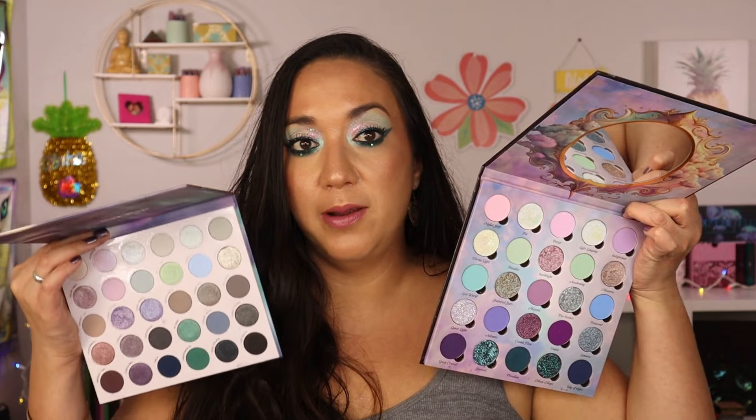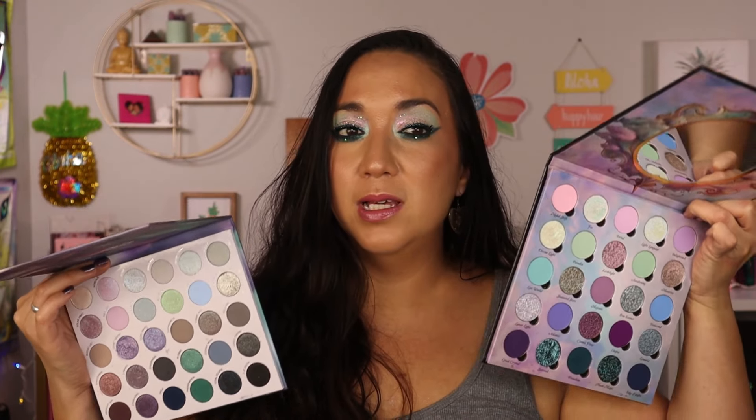ColourPop's Aurora Strut palette is next at the lower end. ColourPop doesn't have my favorite formula — good for the price, but I'd rather reach for indie palettes. This one has beautiful dusty lavenders, cool tones, and grays, but I have so many indie palettes with this color story — like the Land of Enchantment from Ensley Rain — with far better formulas. The shimmers here are a bit lackluster, so I don't find myself reaching for it.